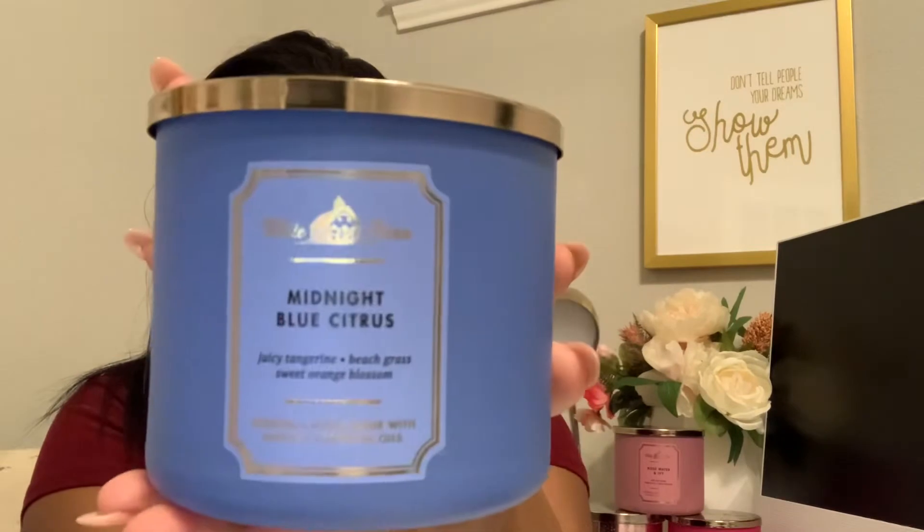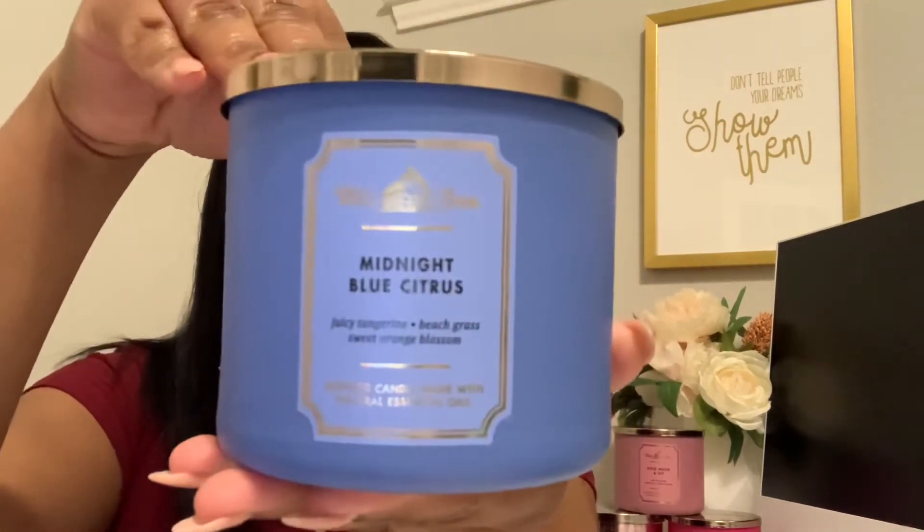This one is new — Midnight Blue Citrus. Some of these candles I picked out, some my husband picked out. He must have picked out this one because it's new to me. This smells super super good. The notes say juicy tangerine, airy beach grass, sweet orange blossom, and amber. This one smells good, y'all. Let me know in the comments if you've had this one and if you like it, because it smells really really good just smelling it — though once you start burning candles, the scent can change a little bit.